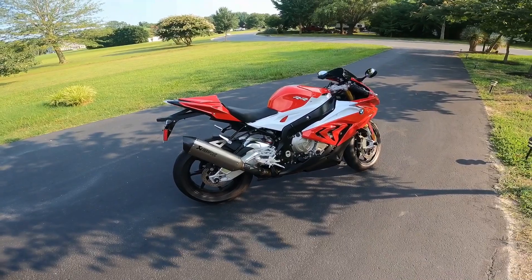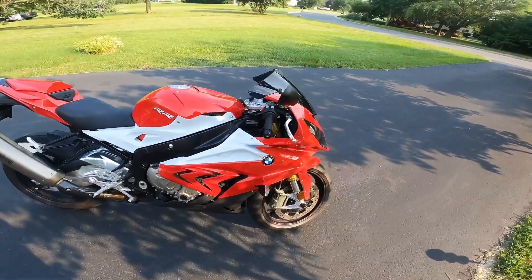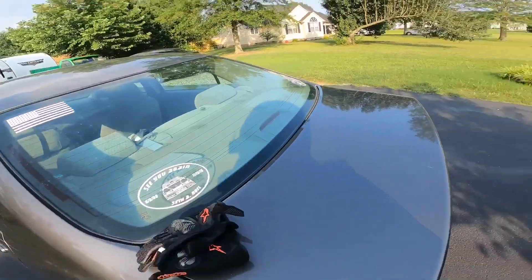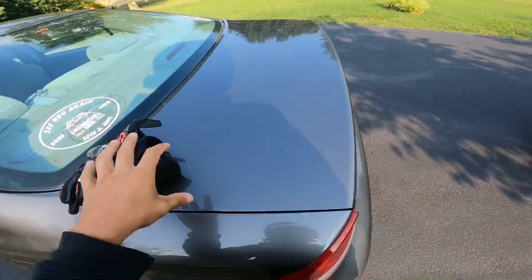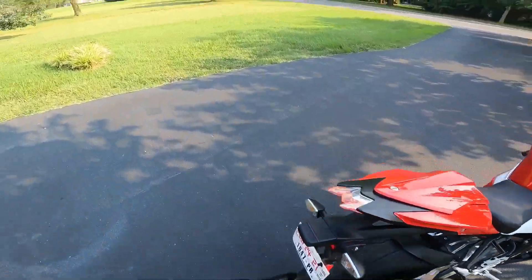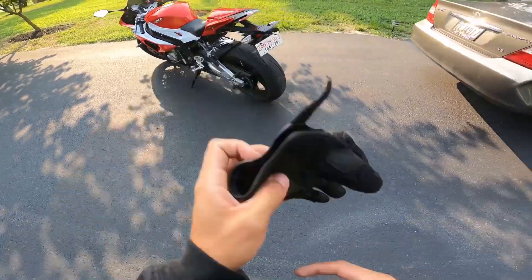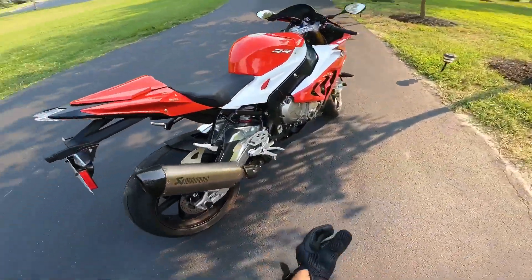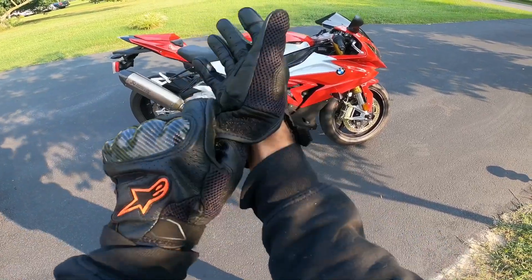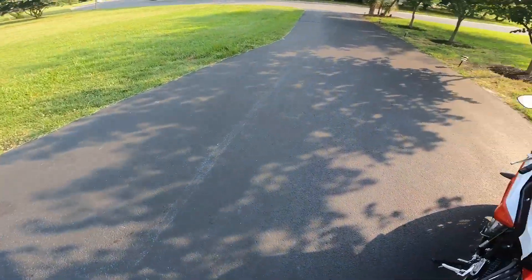All right guys, we're about to go on the first ride on the Beamer — the S1000RR. Sorry about the background noise, just putting my helmet on. Taking a little ride to the gym. I should mention the rims are not OEM — they're HP rims, made to be lighter so the bike can be tossed around easily. Probably won't be able to hear me much since I don't have a mic yet, so you'll basically just hear the bike.